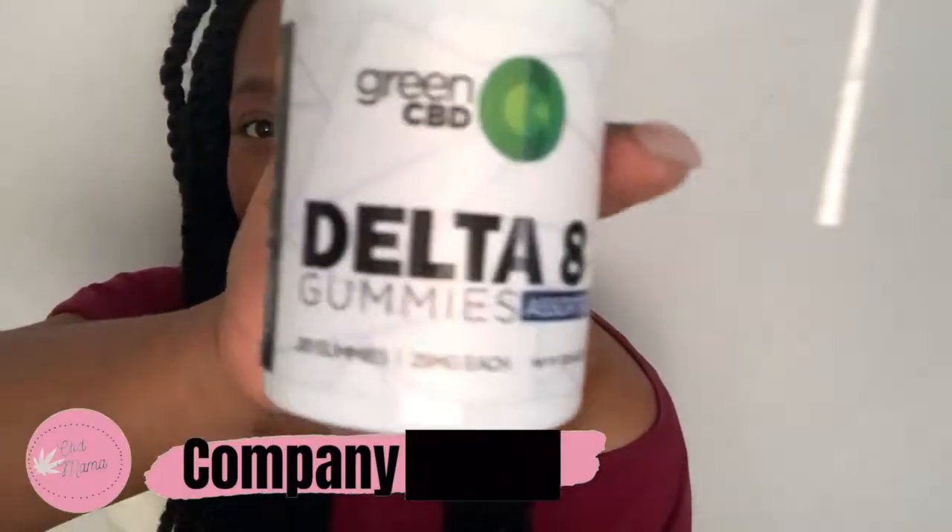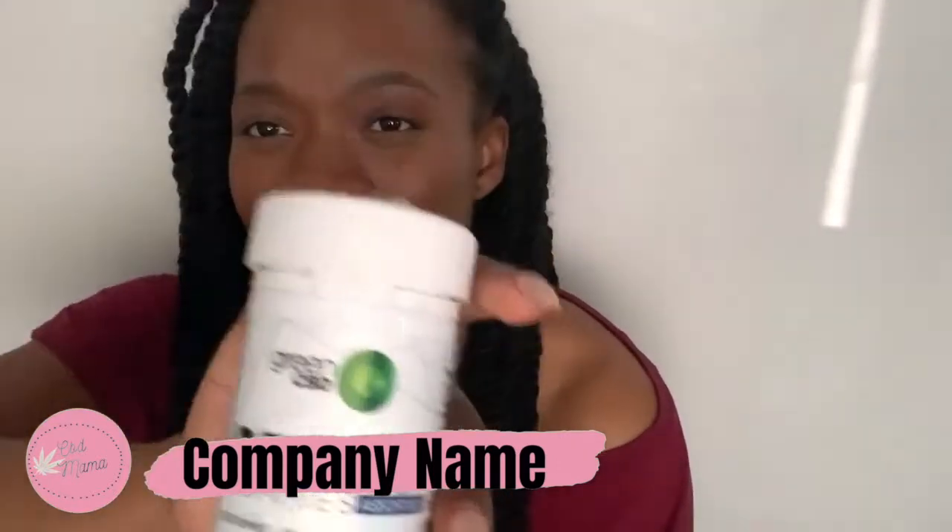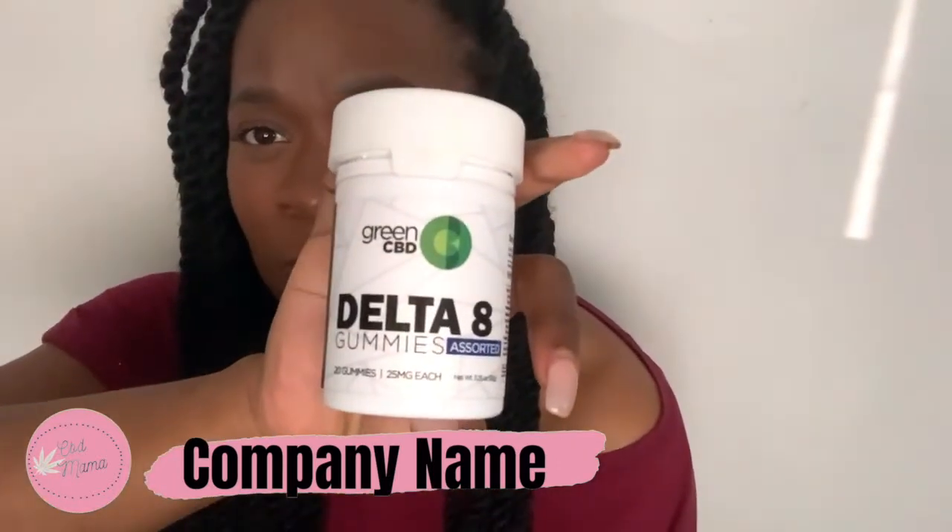I'm excited for this one because I am reviewing a Delta 8 gummy for you guys. This is what they look like — Green CBD Delta 8 gummies. I have the assorted kind, so it's different flavors.